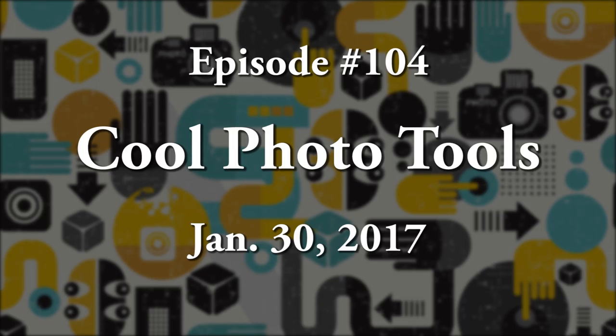This is a Cool Photo Tools podcast, episode number 104, January 30th, 2017.